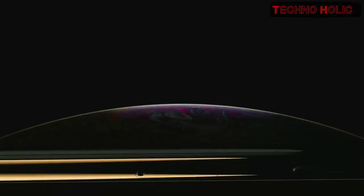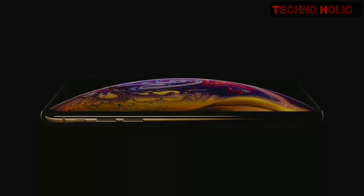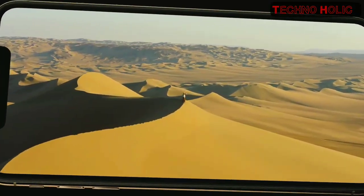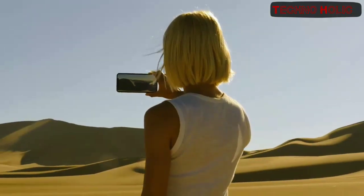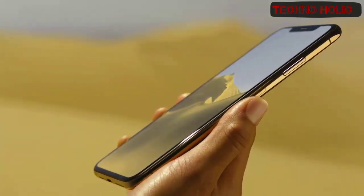iPhone XS is completely uncompromising. The expansive Super Retina display with OLED delivers vivid brightness, true blacks, and high dynamic range content. iPhone XS Max has the largest display ever on an iPhone. Custom developed stainless steel is precisely machined to create structural bands in three finishes, including new gold. With even better water and dust resistance, this structure is integrated with the most durable glass ever developed for a smartphone.